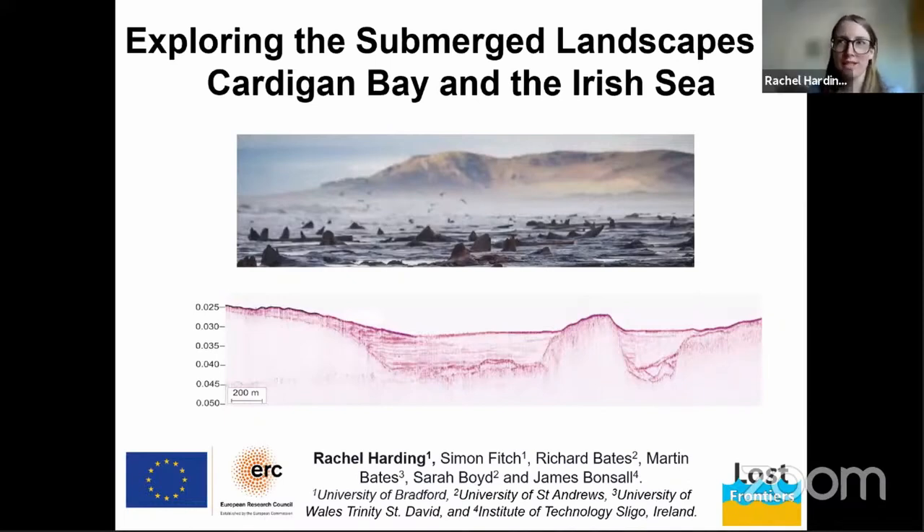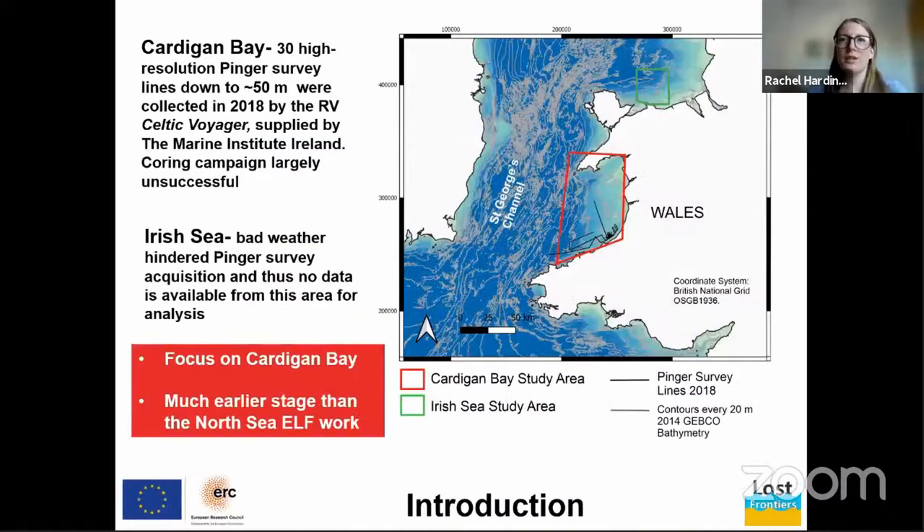I'm going to give you a quick snapshot of the work Europe's Lost Frontiers has done on the west coast of Britain. This presentation might be a bit different to what you've seen so far today, as we just don't have the data that we have for Doggerland for many reasons. This presentation is more about potential — if we can get further funding, we can apply what we're learning in the North Sea to these areas of the west coast of Britain.